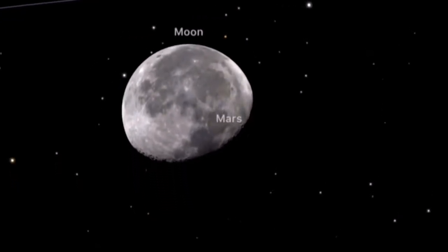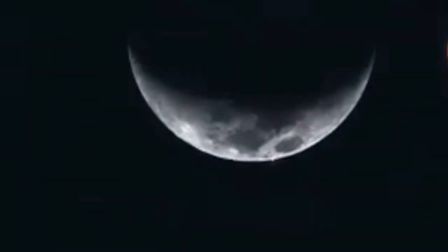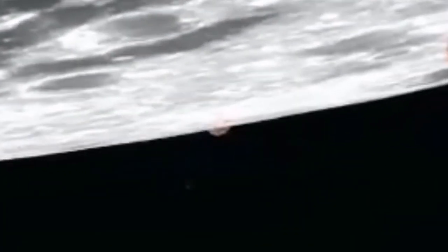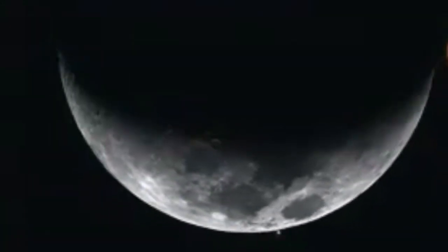If you're just watching with binoculars, this will all happen in about one hour. The moon will be in full phase — this is from another year as you can see, but the principle is the same. It takes about one hour for the moon to travel over the face of Mars, covering it, and then Mars will reappear from the other side.